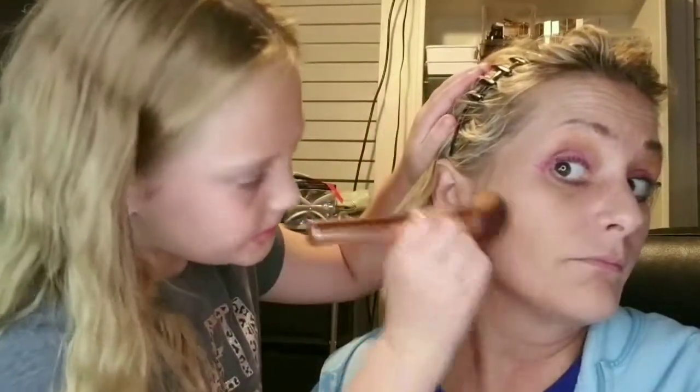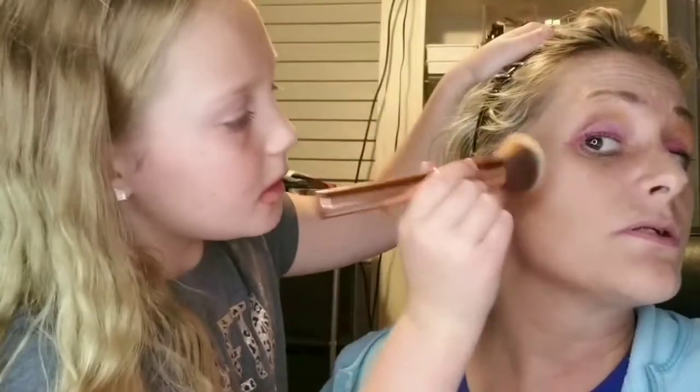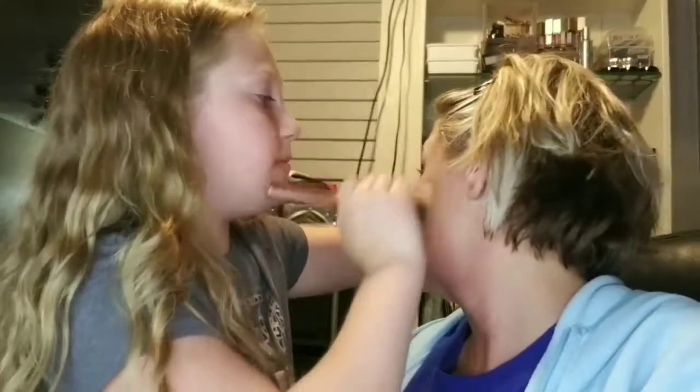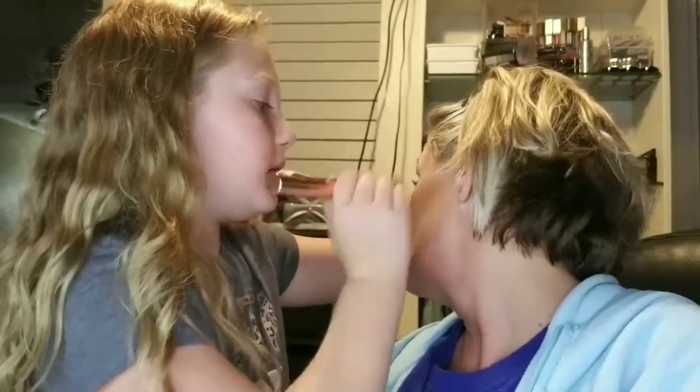This is going to go right where you blended all that contour in. It's not going to be too terribly dark — it's not blush, it doesn't need to be too dark. Now we're going to do the other cheek. That smells awesome.